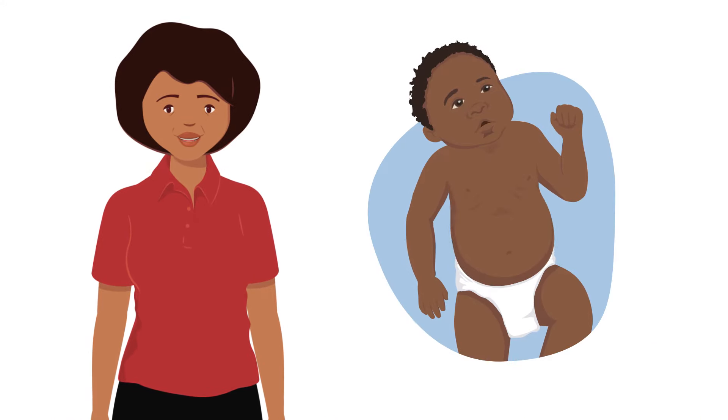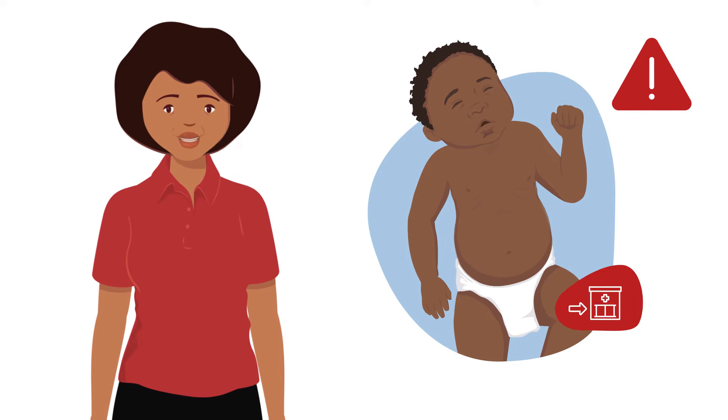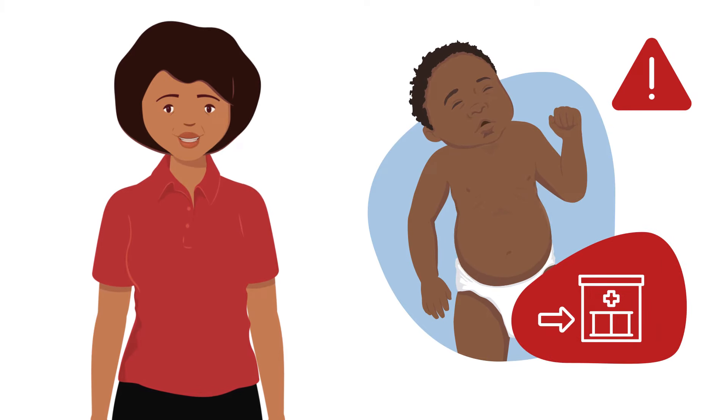To do this they have to use extra muscles and they may not have enough strength to keep doing this. If they get tired of working so hard to breathe, the child is in danger of dying. This is why you will need to refer the child immediately to a health facility for life-saving treatment.